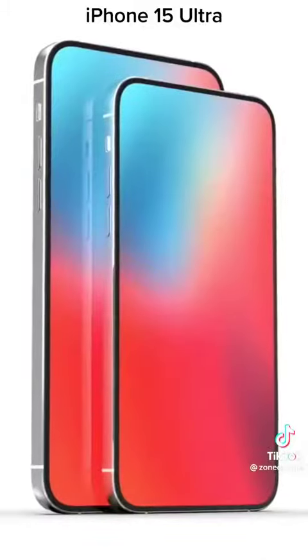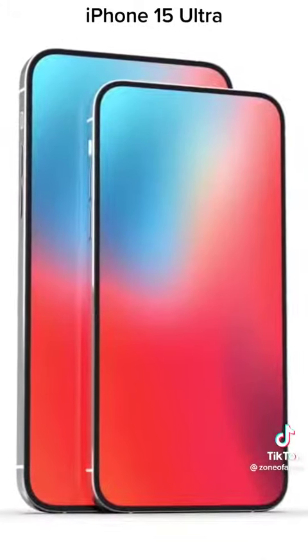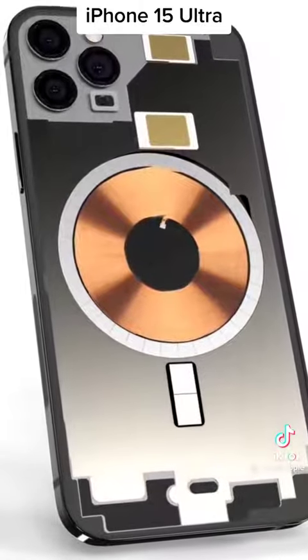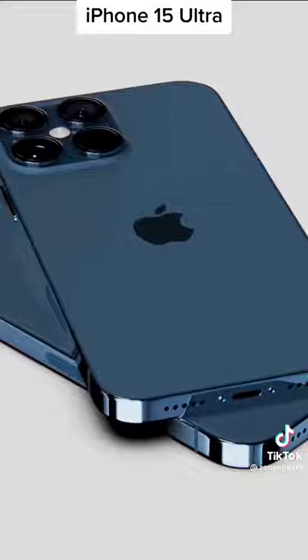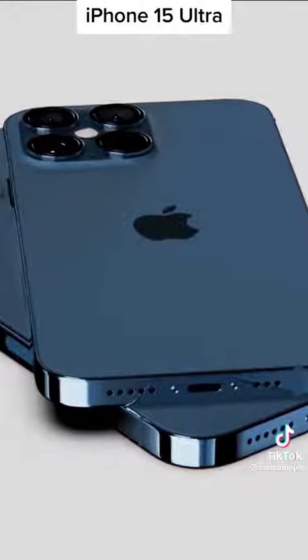Apple will use the unannounced A17 Bionic chip for powering the device, and it could have a slightly bigger battery with faster charging support. Speaking of faster charging, Apple will finally replace the Lightning port with USB-C, which will increase the data transfer speed of the device.